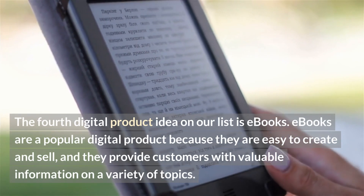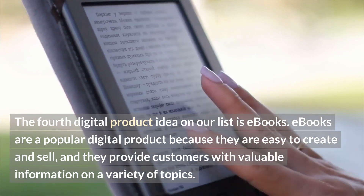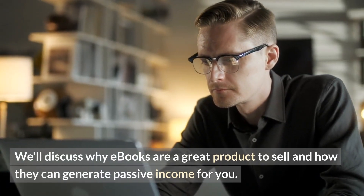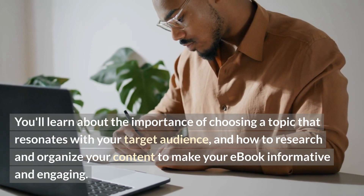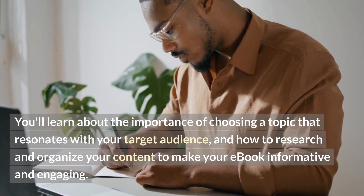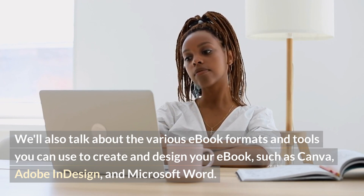Number four: eBooks. eBooks are a popular digital product because they are easy to create and sell, and they provide customers with valuable information on a variety of topics. We'll discuss why eBooks are a great product to sell and how they can generate passive income. Tips include choosing a topic that resonates with your target audience and researching and organizing your content to make your eBook informative and engaging. Various eBook formats and tools you can use include Canva, Adobe InDesign, and Microsoft Word.